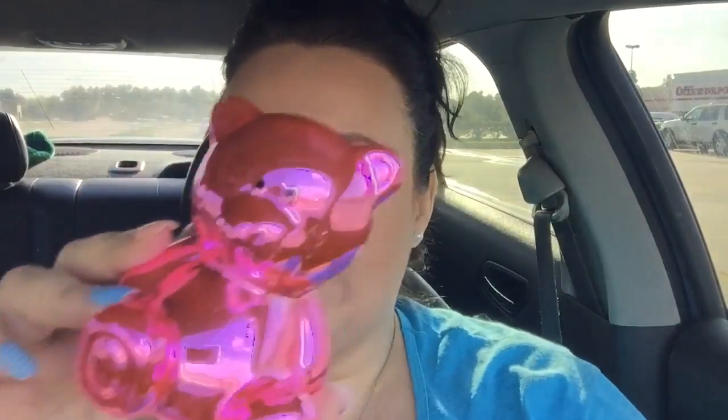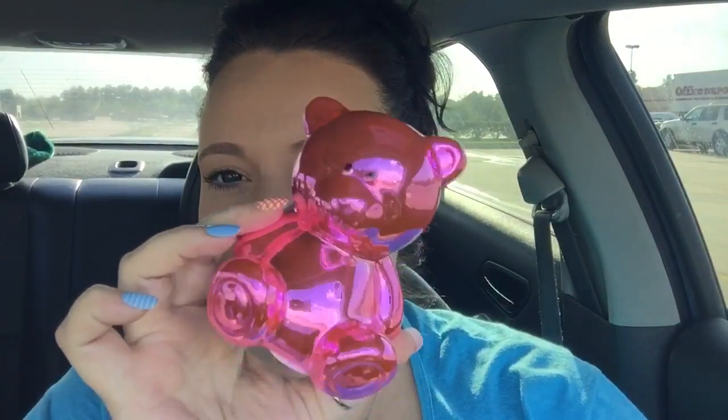I got him a set of really teeny tiny little screwdrivers to put in there too. Then I found this really really cute little bear — oh my god she's so cute! They had a blue one too but I got the pink one because it's for Gracie, of course. It's a really pretty chrome hot pink bear and it's a piggy bank — her first piggy bank.